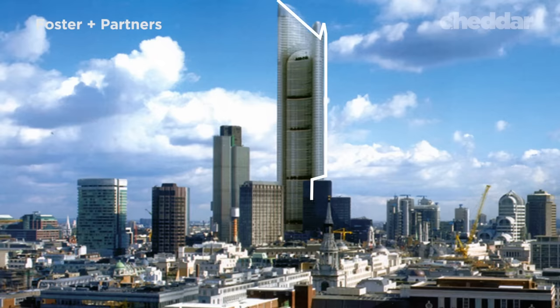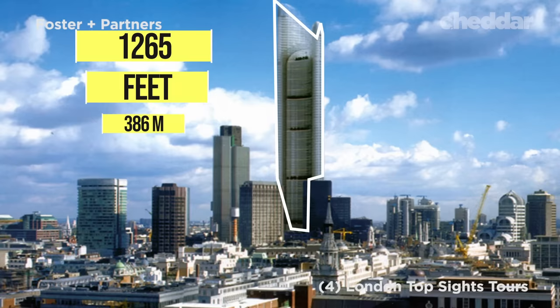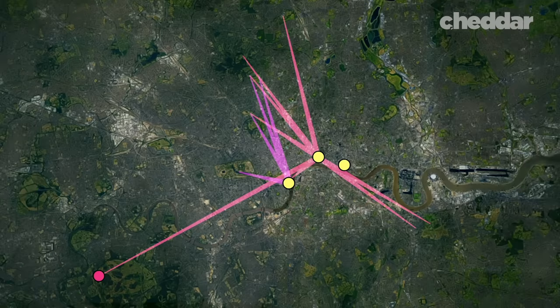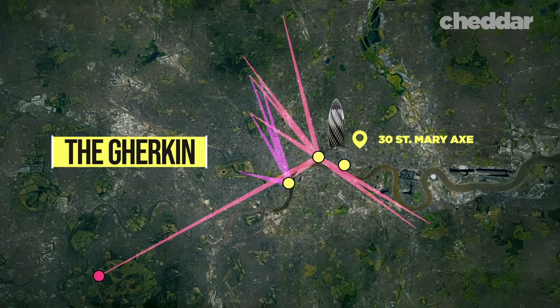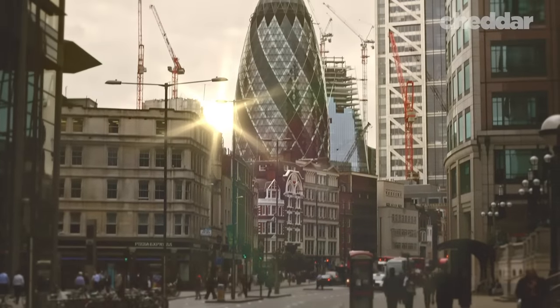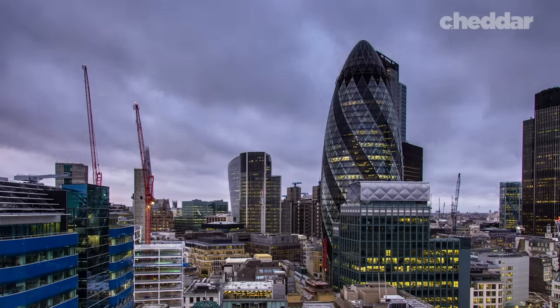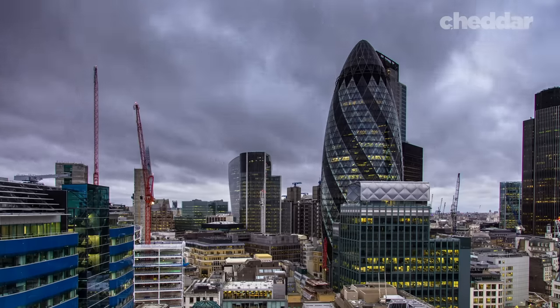In 1992, architect Norman Foster began designing a building called Millennium Tower. However, the original design was quite bulky and tall at 1,265 feet. Concerns grew that it would block the protective views of St. Paul's, so Foster scaled down the building to 590 feet and the design was changed. Completed in 2003, it now sits at 30 St. Mary Axe and is informally known as the Gherkin due to its cucumber-like shape. Its unusual shape is attributed to an additional factor — it was designed to allow the wind to come around it without creating very windy spaces at ground level, shaped very much by the climatic effects of that part of the city. The Gherkin has become a defining part of the London skyline, and residents regard it as an important landmark.